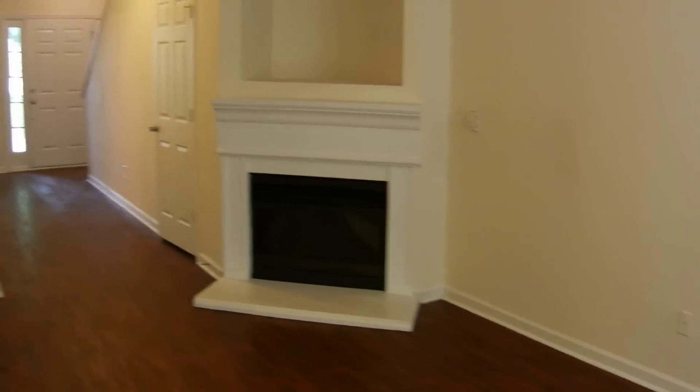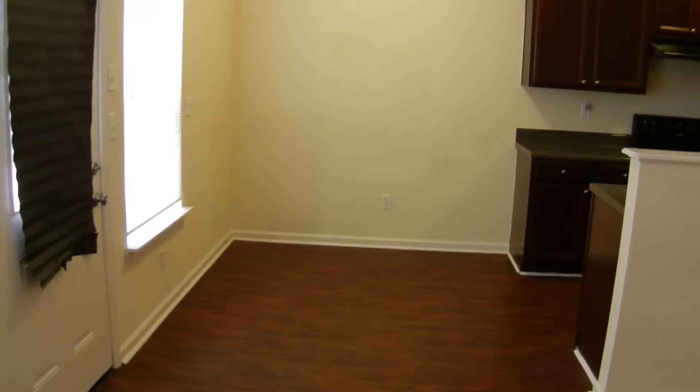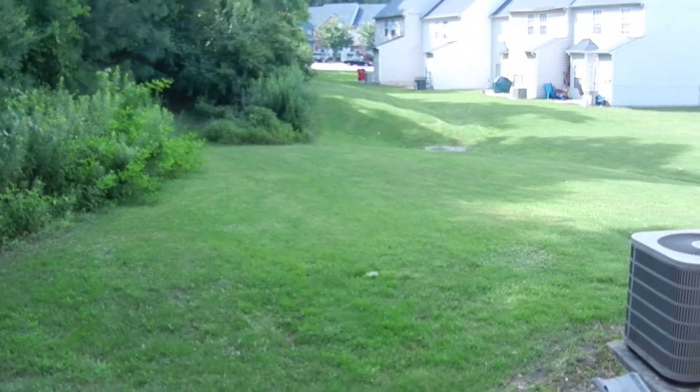The refrigerator, range, oven, and dishwasher are all here, and there's also a pantry. This home is ready to move in. If you're looking for a home in the Riverdale area and would like more information on this home or all the homes we have available, go to teambravogroup.com. This back door is the rear exit out onto the patio. There's also a storage room outside and a grassy area to play on. This is a great property — thanks for watching, have a great day!